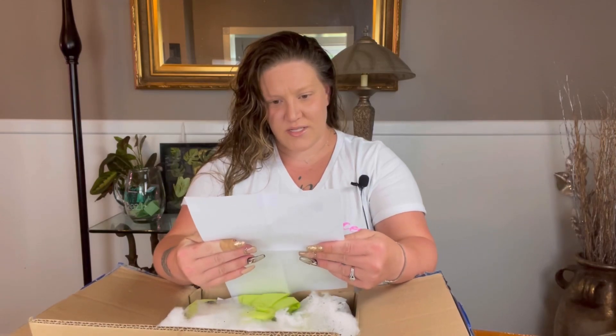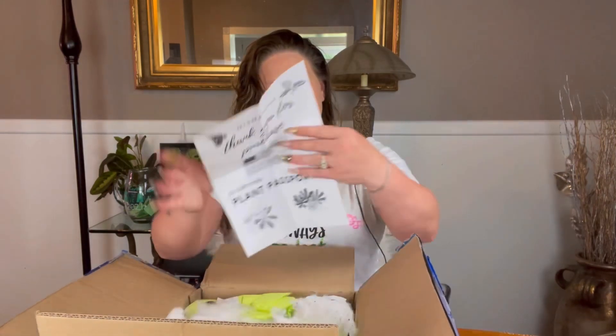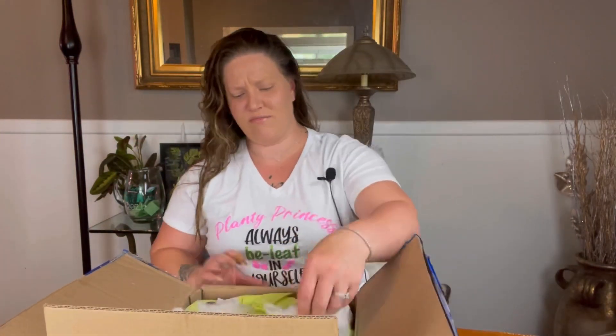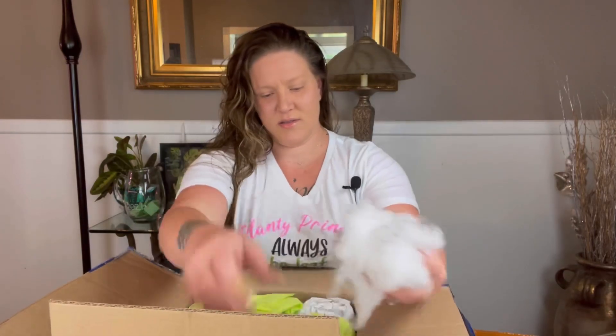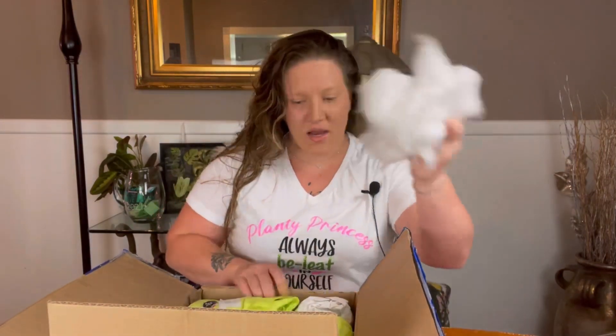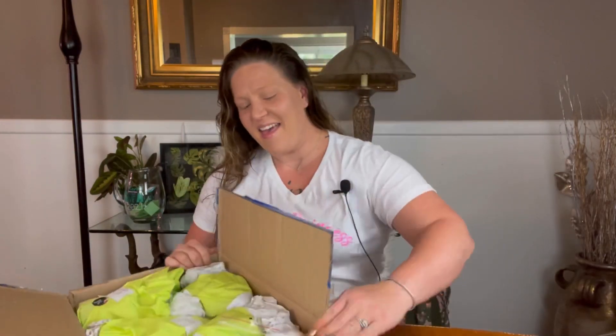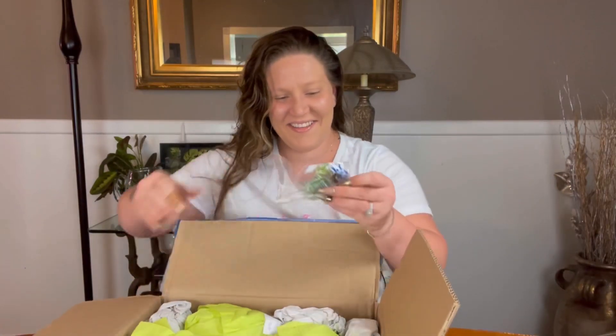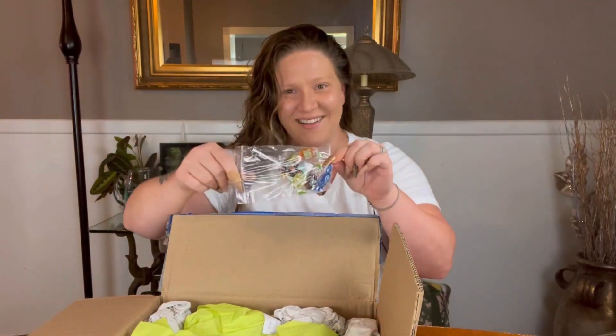So this packaging is cute — they include a plant passport. I'm not sure if I saw that last time. Again, there's a bunch of cotton in here, and then it's packed with candy, which is so weird.